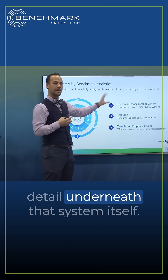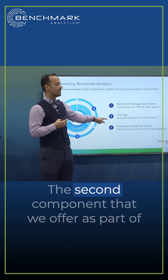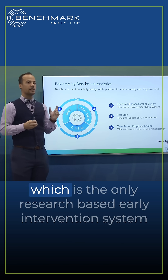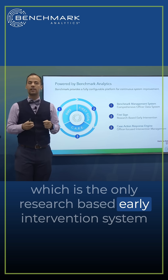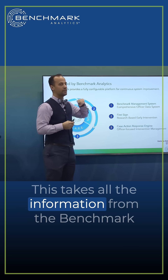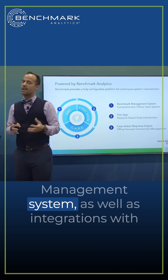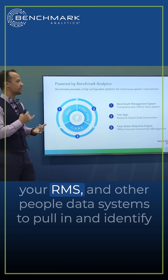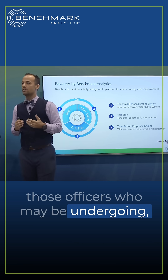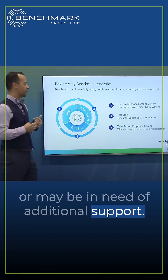The second component that we offer as part of Benchmark is the First Sign Early Intervention System, which is the only research-based early intervention system available on the market today. This takes all the information from the Benchmark Management System, as well as integrations with your RMS and other data systems, to pull in and identify those officers who may be in need of additional support.